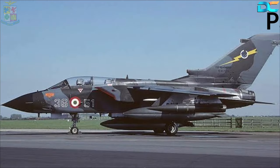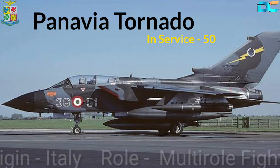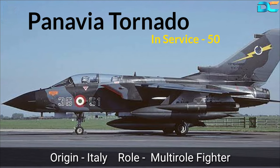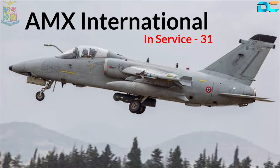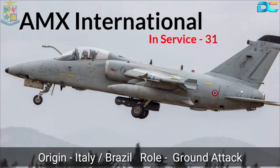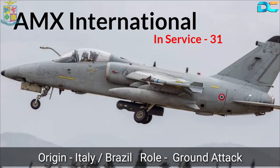The next combat aircraft used by the Italian Air Force is the Panavia Tornado ITS multirole combat aircraft. The Air Force has 50 of these fighter-cum-bomber planes in service currently. Another combat aircraft used by the Air Force is the AMX International. This ground attack aircraft was jointly developed by Brazil and Italy, and 31 AMX jets are in active service.